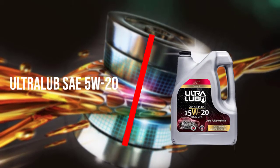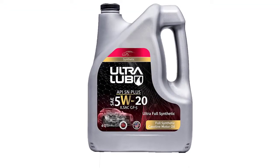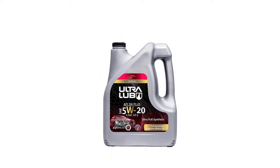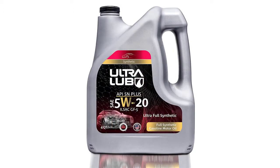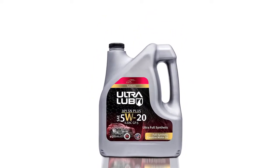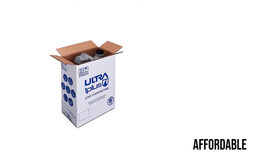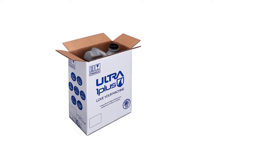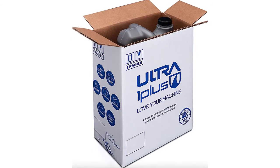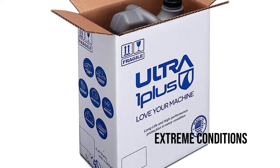Number 3: Ultralub SAE 5W20 Full Synthetic Engine Oil. Ultralub SAE 5W20 Full Synthetic Engine Oil comes in a 4 quart bottle and is available in various viscosity ratings including 0W20, 5W20, 5W30 and 10W30. This is one of the more affordable options on the market today. This engine oil is ideal for fuel injected, turbocharged and supercharged gasoline engines, and is more than ideal for most temperatures, even in extreme conditions.